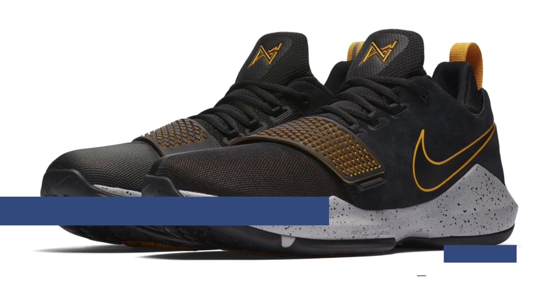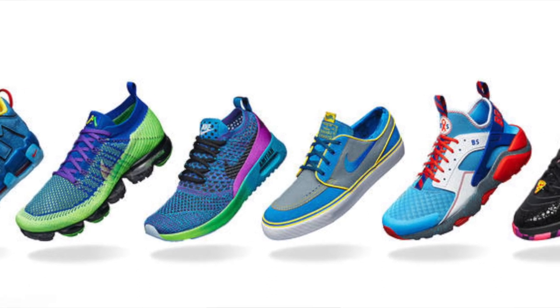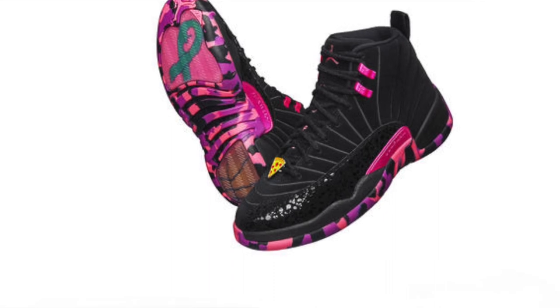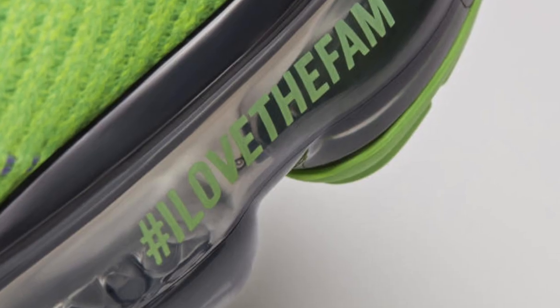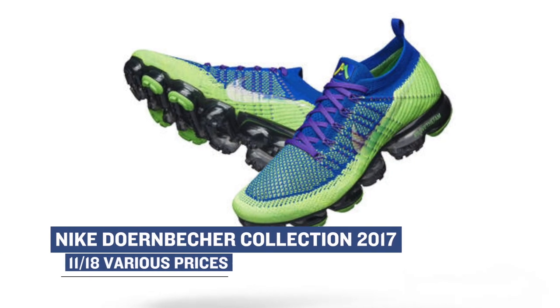This weekend will also bring us the release of the Nike Doernbecher Freestyle Collection. There's a large range of shoes from the Nike Huarache all the way to the Air Jordan 12 and back to the Nike Vega Freemax. I did a bunch of unboxings on these and actually interviewed the kids that designed the shoes, so make sure you check those out. Look for those to drop at various locations on Saturday.